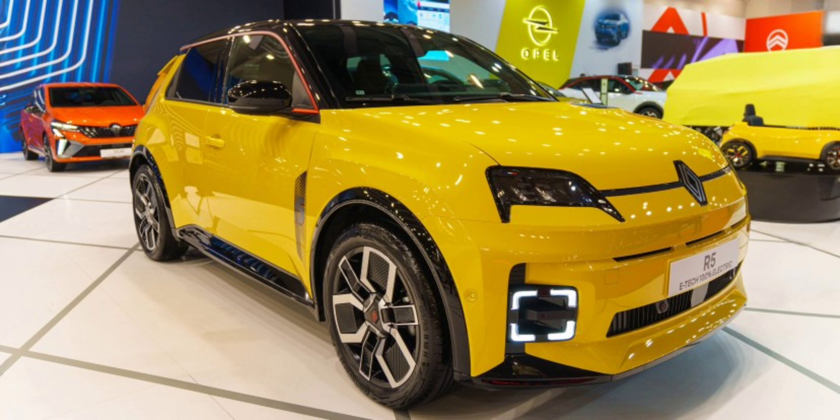If the size and its heritage didn't scream affordable city car, we don't know what else will. Starting at just under 25,000 euros before any incentives, the Renault 5e Tech is an accessible solution for Europe's densely populated cities. People who feel nostalgic about the original Renault 5 should certainly give the new all-electric version a consideration.